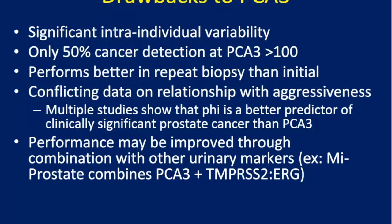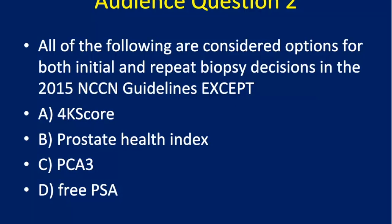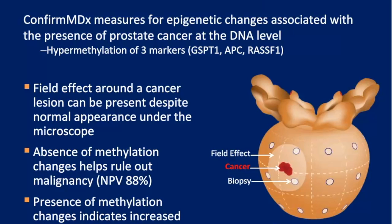Audience question 2: PCA3 is only listed in the 2015 NCCN guidelines as an option before repeat biopsy, whereas 4K score, Prostate Health Index, and free PSA are listed for both initial and repeat biopsy settings.